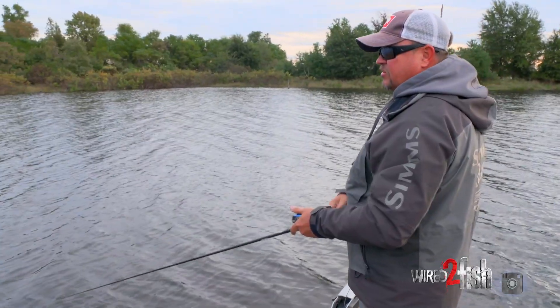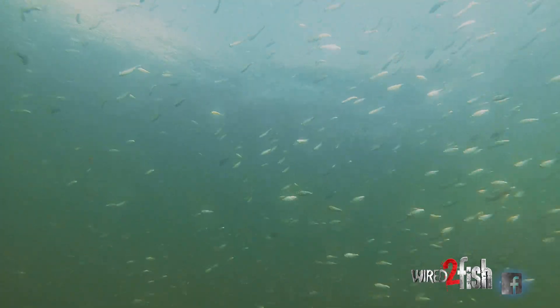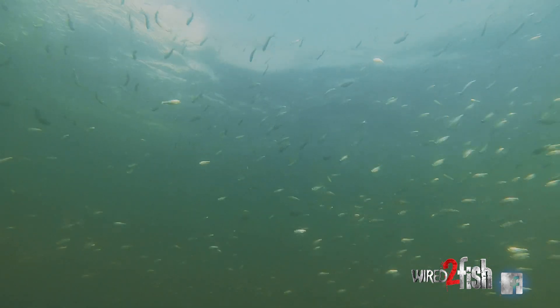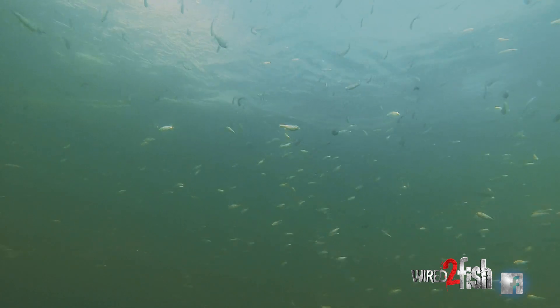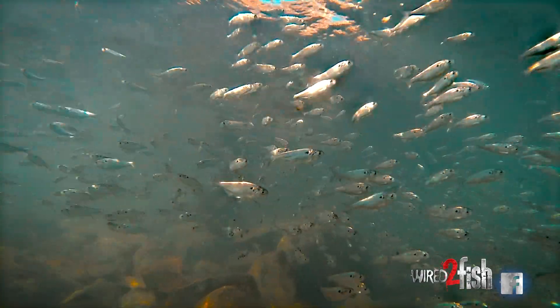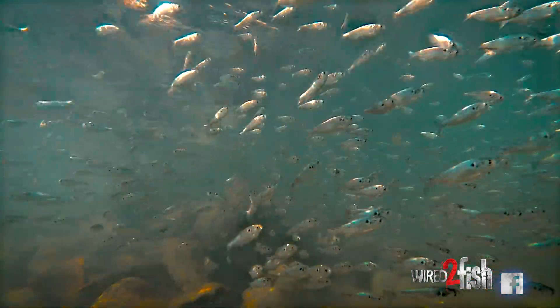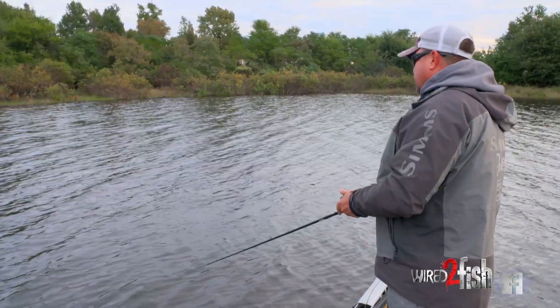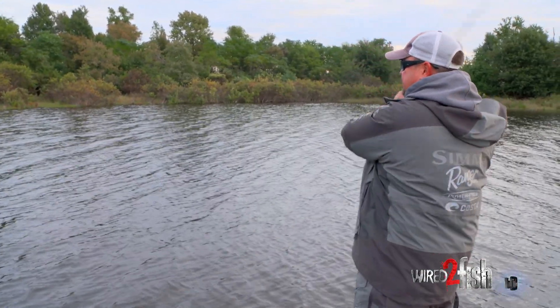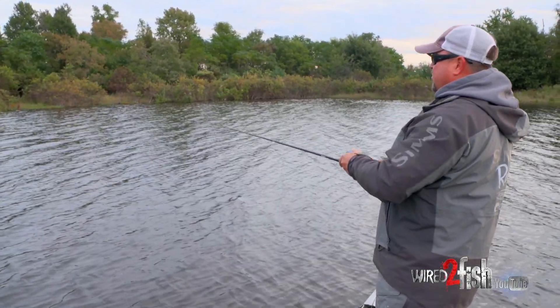Another thing to look for in the fall is the big balls of shad in the pockets. Later in the day you can see them up in the upper water column near the surface, and you can go in the backs of creeks and pockets or even some main lake flats and those balls of shad will be surfacing around. That's also a great sign — get ready, because that's a great opportunity to throw a lipless crank or spinner bait in it.